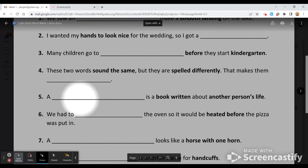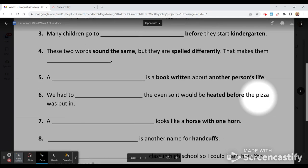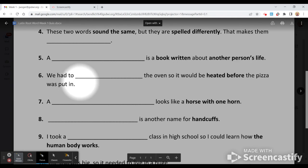Number five: a blank is a book written about another person's life. Number six: we had to blank the oven so it would be heated before the pizza was put into it.